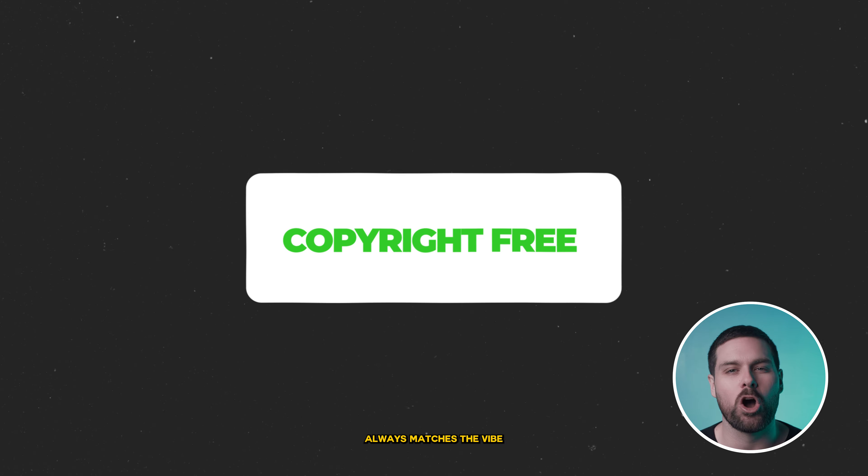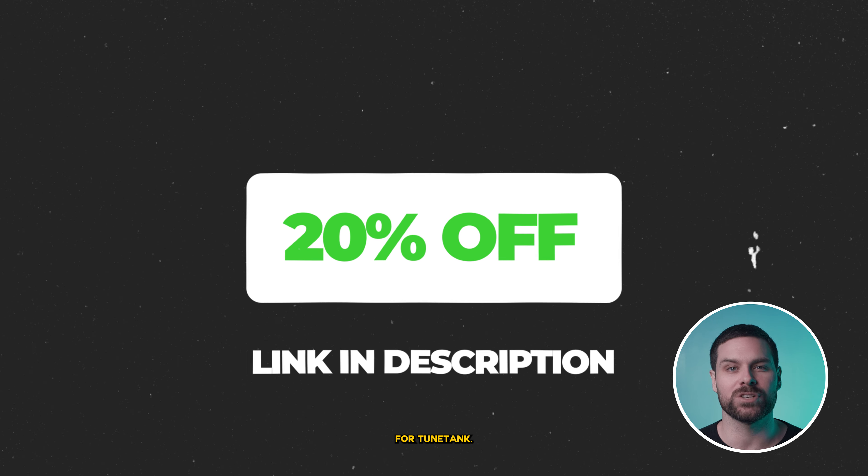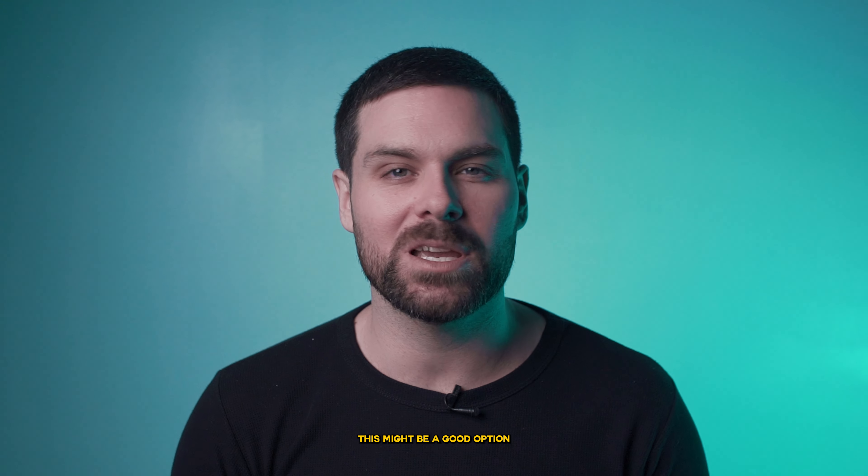And even better, the music always matches the vibe of my edit. Good news is, if you sign up using the link in the description, you'll get 20% off your subscription when you sign up for Toontank. So if you're on the fence about signing up to a music service, this might be a good option for you.